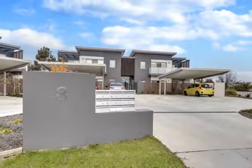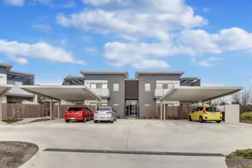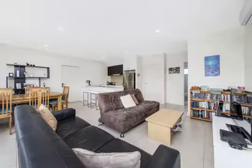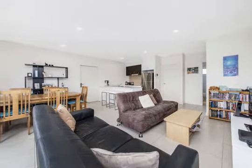Perfectly located nearby parklands and farmland and only a short walk to Dunlop Woolworths, this spacious two-bedroom, two-bathroom, second-level apartment is perfect for first-home buyers, downsizers and investors alike.